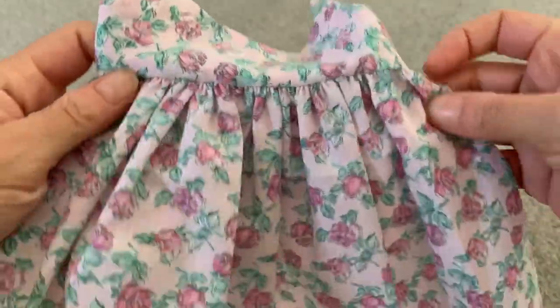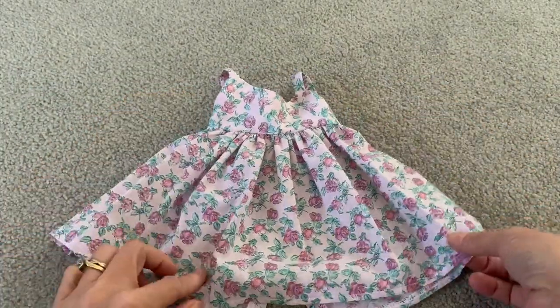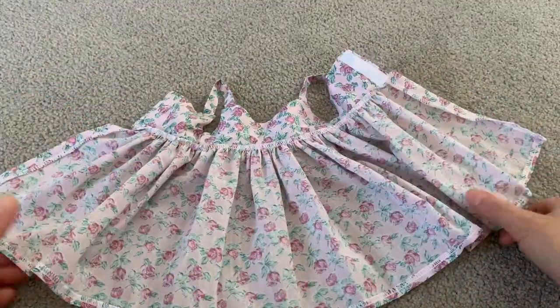The pink rose dress is my absolute favourite, reminding me of something from the current Love Shack Fancy Collection. The size of the roses in this fabric work well for an 18-inch doll scale.